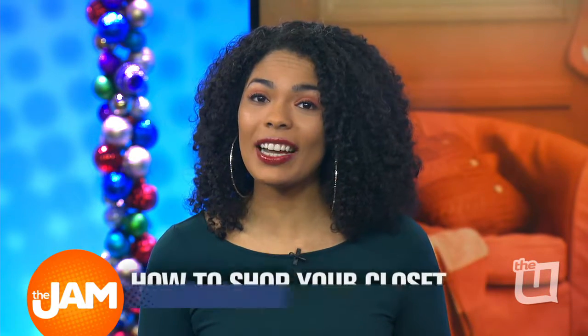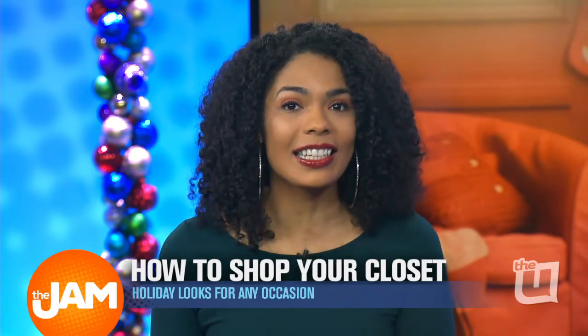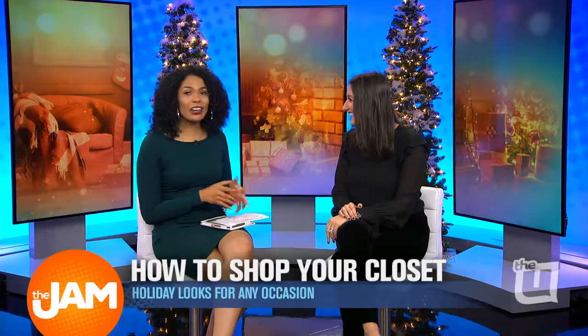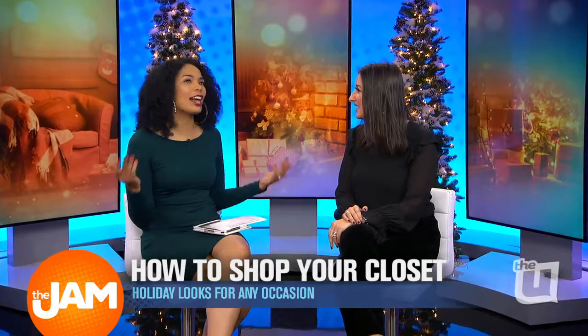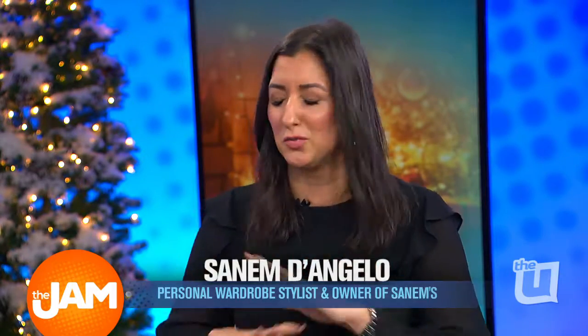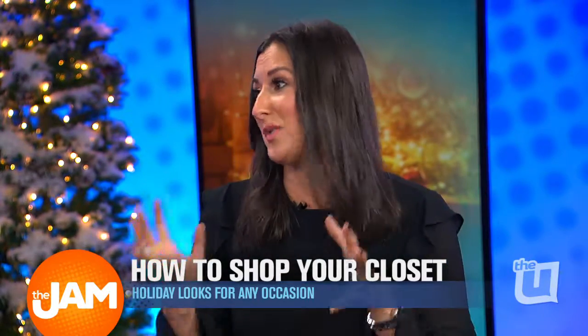We've got personal wardrobe stylist Zanem D'Angelo, and she's showing us how to spruce up our attire using items that are already in the closet. Hello and good morning! Thanks so much for having me. I'm glad you're here. How many times do we look at our closets and say, 'I have nothing to wear'? There are things in there we can totally put together to help relieve the stress and get ready for your parties by saving money — it's all about maximizing what you have.